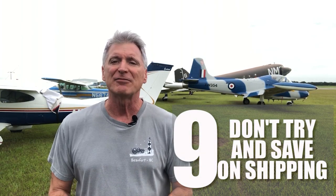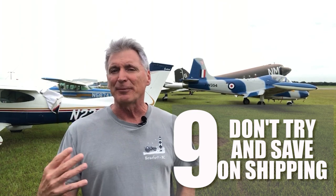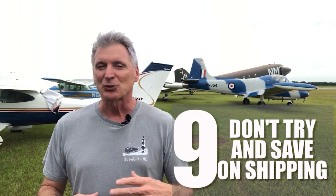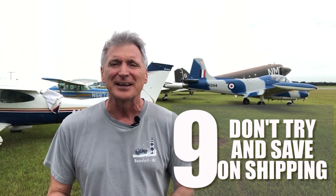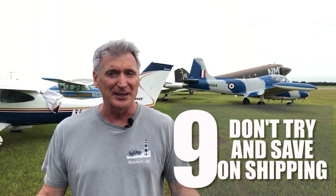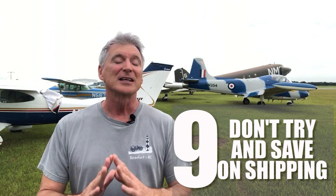Number nine: don't try to save money on shipping by transporting the engine yourself. Pay the extra $600 or $700 for shipping. I rented a truck and picked up the engine myself, and two things happened: it started to rain very heavily all the way back from Fort Lauderdale to Tampa — thank goodness the engine was shrink-wrapped — and I realized that if I got into an accident, I probably wouldn't be covered insurance-wise for a $30,000 engine sitting in the back. So pay for the shipping. I thought I'd save a little money and time, and I was wrong. Luckily, nothing happened.